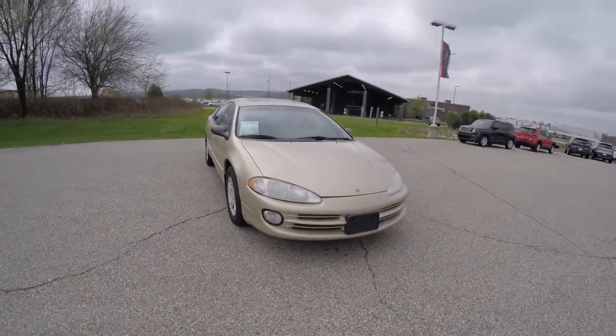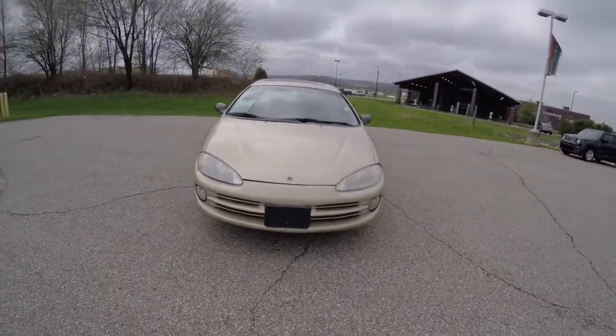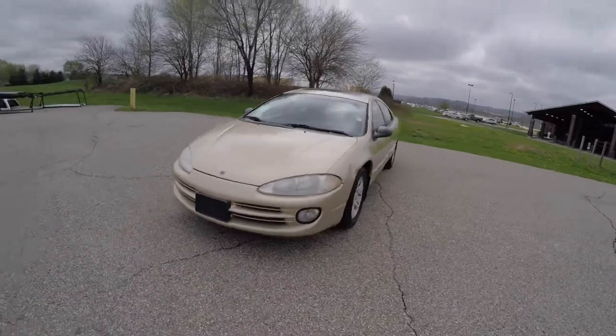Hello everyone. Today we're gonna take a quick walk around look at this 2000 Dodge Intrepid ES.